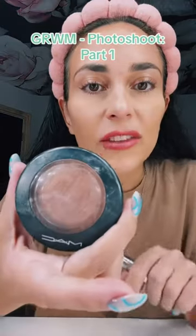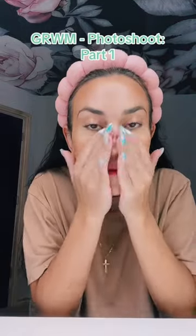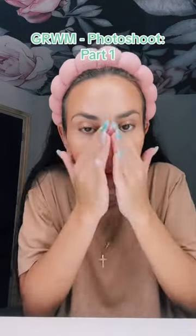Next, I'm going to set my under eyes and wherever I applied the concealer with this Lancome powder. Then I have this MAC bronzer — it's called Cheeky Bronze. I like to put it on my cheekbones, and sometimes a little dab up here for that sun-kissed look. Then I just like to use my hands and rub it all around.